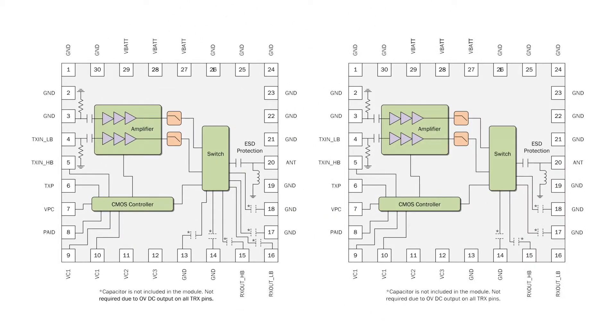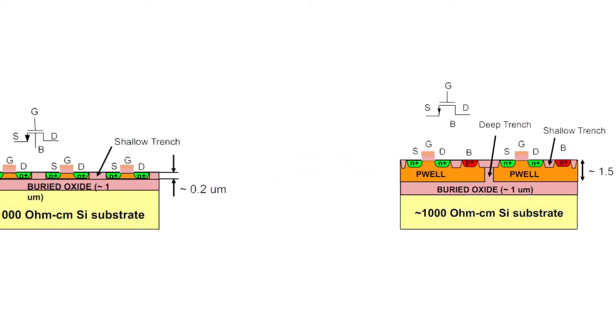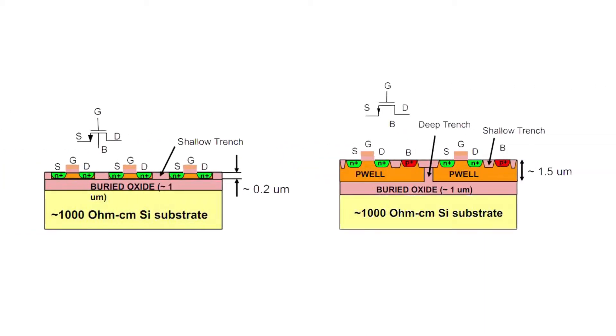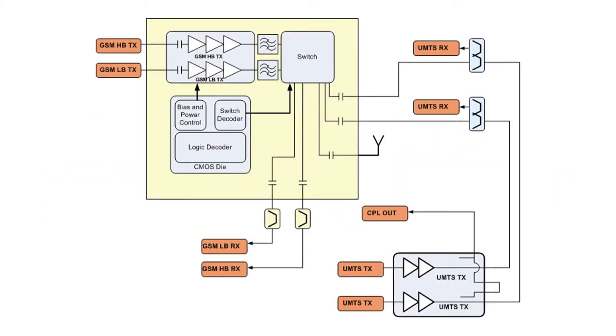Both modules build on RFMD's PowerStar integrated power control technology, silicon-on-insulator switch technology, and integrated transmit filtering. These devices are designed for use as the final portion of the transmitter section in a GSM 850, eGSM 900, DCS 1800, PCS 1900, UMTS handset, and eliminate the need for a PA antenna switch module matching network.